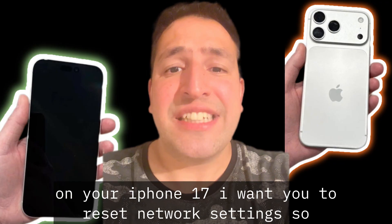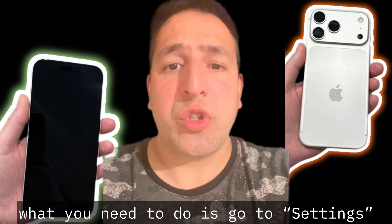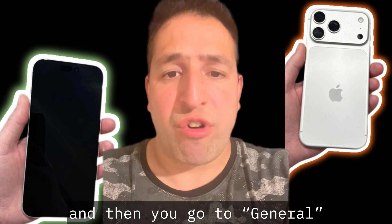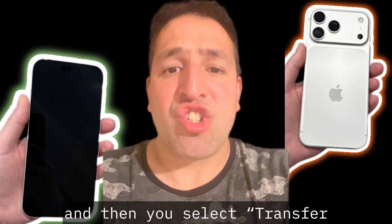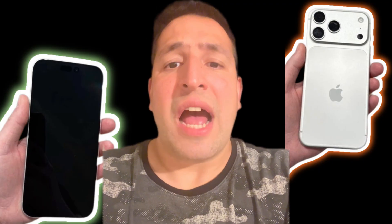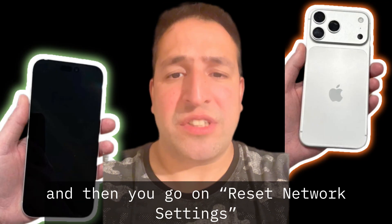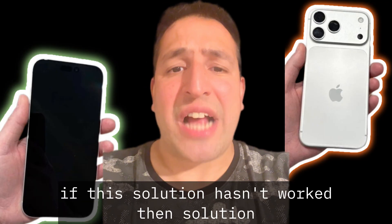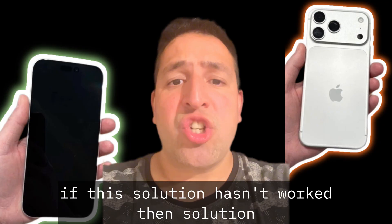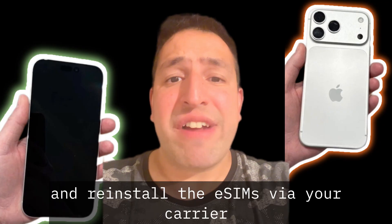Let's start with Solution 1. On your iPhone 17, I want you to reset network settings. Go to Settings, then go to General, then select Transfer or Reset iPhone, then go to Reset, and then tap Reset Network Settings.